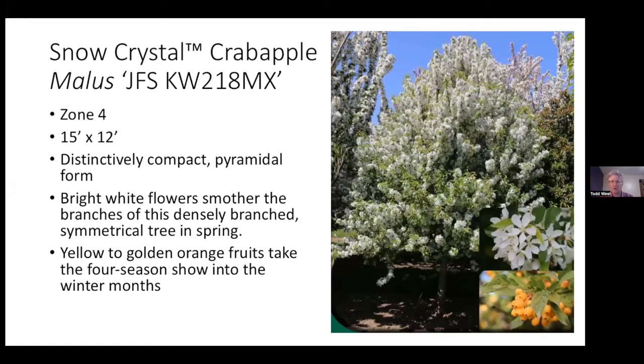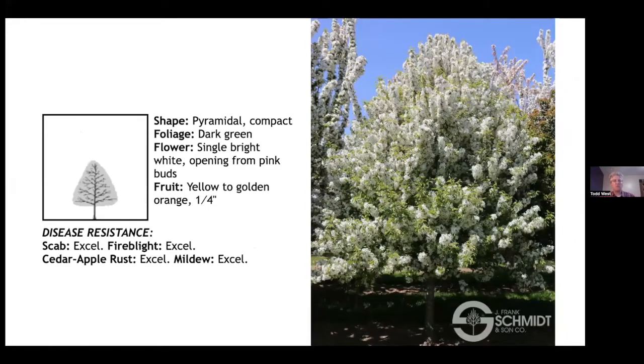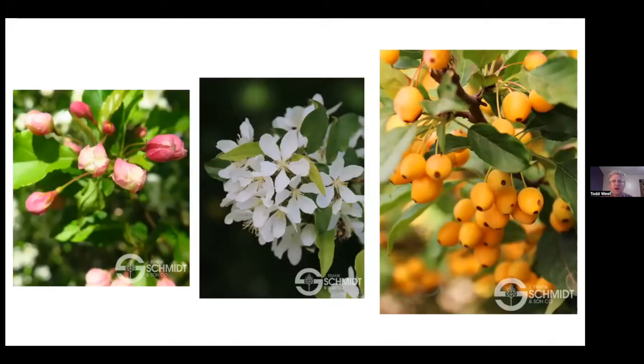Everybody loves Spring Snow crabapple, but it has so many disease problems. It's also fruitless, which takes away some great ornamental qualities. A new one called Snow Crystal is a compact 15 foot by 12 foot form with a gumdrop shape. It has white flowers just like Spring Snow, but you get yellow to golden orange fruits going into winter. It has excellent resistance to apple scab, fire blight, cedar apple rust, and mildew — whereas Spring Snow does not. Available through J. Frank Schmidt, who delivers throughout our region.